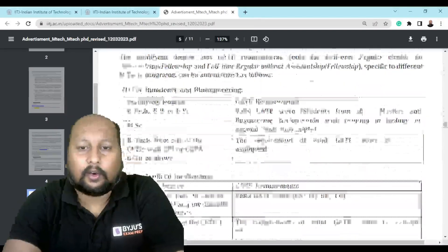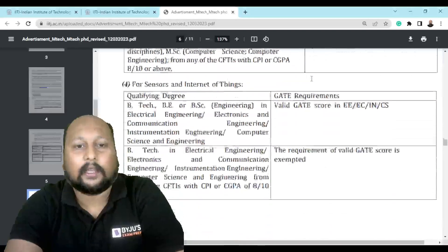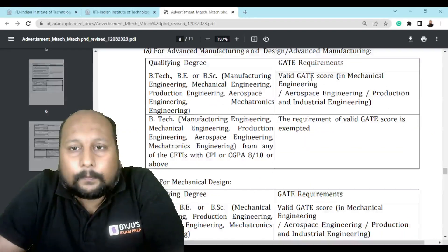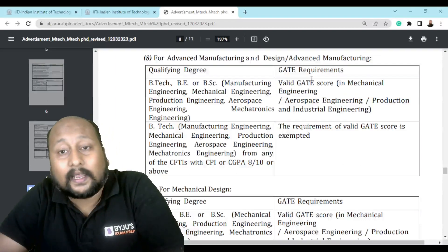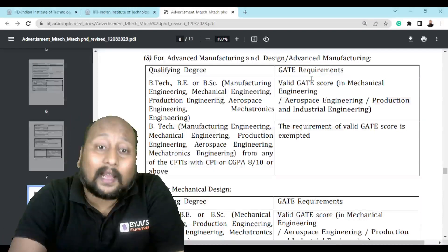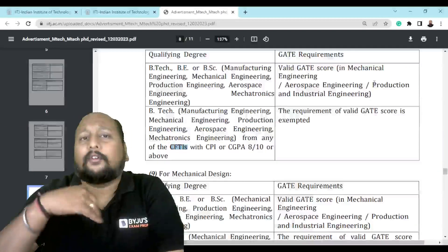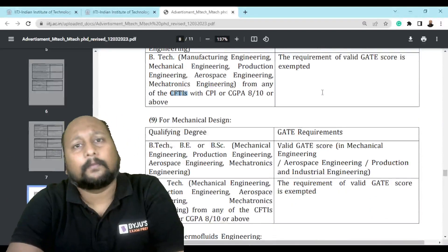Scrolling down, they provide some important information. For example, for Mechanical — if you want to go into Advanced Manufacturing and Design — if you have not given GATE but your graduation is from a centrally funded technical institute with a CGPA of more than 8, then your GATE scorecard is exempted. If you don't have that, no problem — you already have a GATE score, so you can apply using that score.